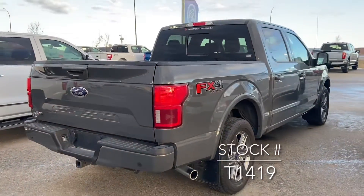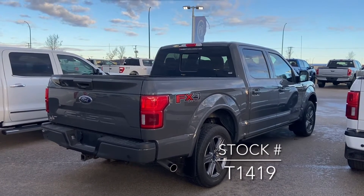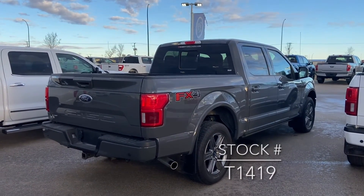Really, really nice looking truck. If you're looking for this truck on our website, the stock number is T1419. See you soon.